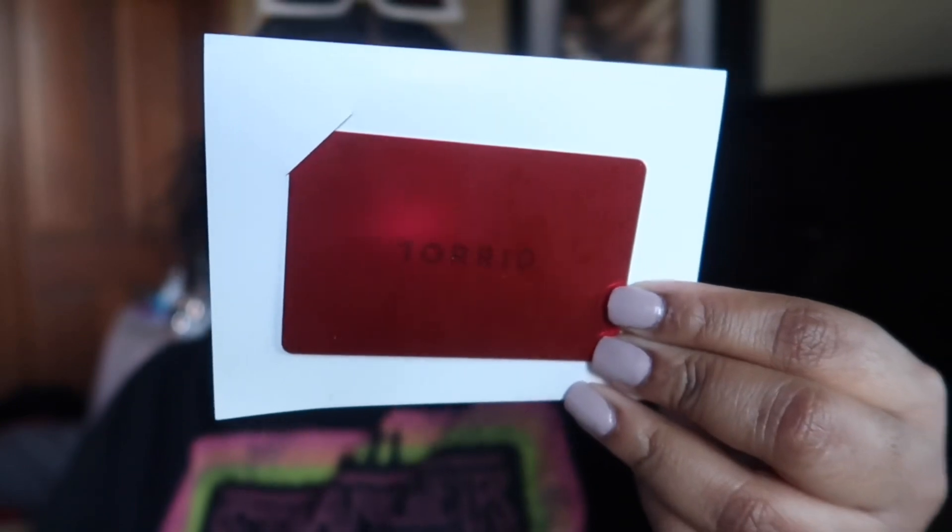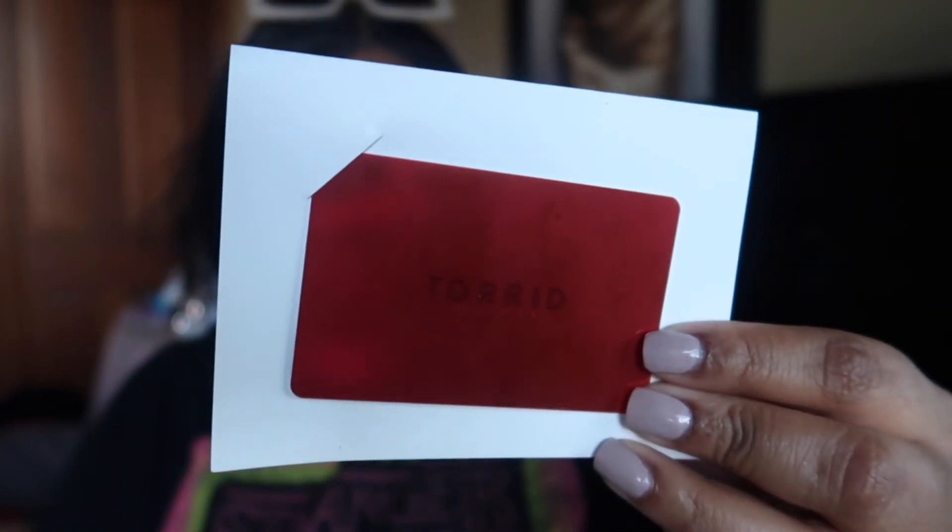Next up, from my uncle, which is my father's brother - he gave me a Torrid gift card. My love language is definitely gift cards. I love gift cards so much because it's just like free money. This is actually a gift card to Torrid, which is a plus size clothing store, and they have very nice things in there, so I can't wait to go get me something pretty out of there.